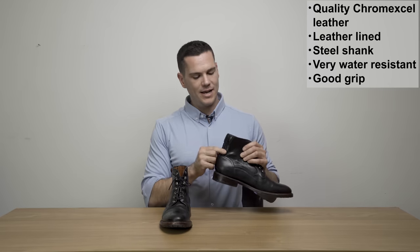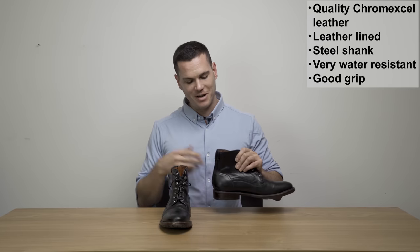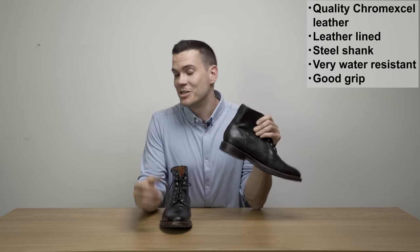And finally, the zip at the back — while some people have issues with it, it does make it very easy to get the boots on and off in a hurry, which I was thankful for.